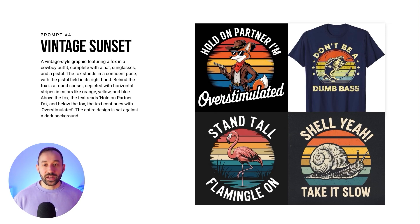The prompt starts by describing the actual subject of the vintage sunset — in this case the fox, what it's wearing, and the pose. Then it describes a round sunset behind the fox depicted with horizontal stripes in colors like orange, yellow, and blue, which you can change to adjust the color scheme. The bottom of the prompt just has the text layout and what's included in the phrase, so there are easy places to swap out parts of the prompt to suit your desired niche and phrase.